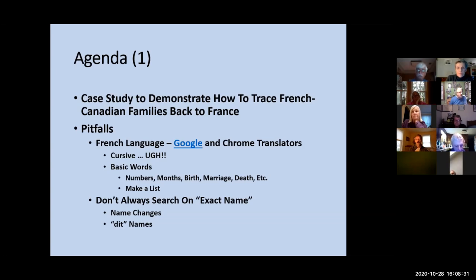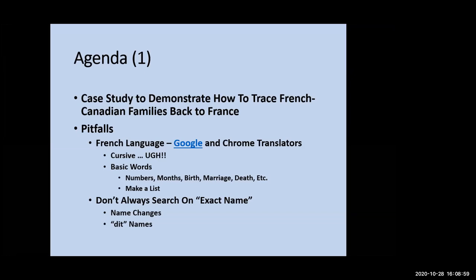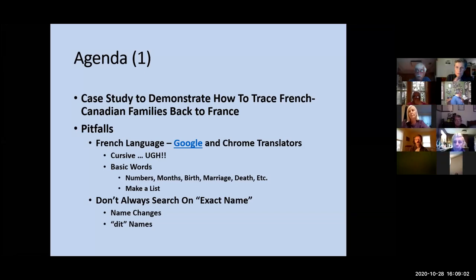There are some basic words like numbers, months, birth, death, marriage — I've provided a list of those in the appendix. I've also provided a link to a website on FamilySearch.org that has an extensive listing of French and English word translations. Don't always use the exact name — you're going to see that as we move forward. The names change. Back in the 1840s in the United States when my relatives came into upstate New York, a lot of the census takers were not great at spelling.